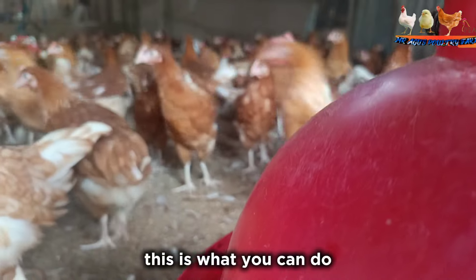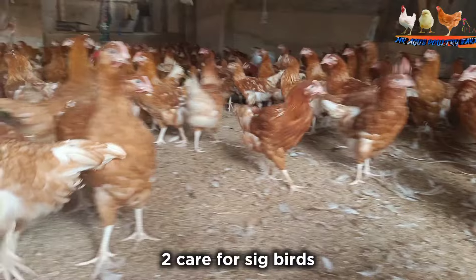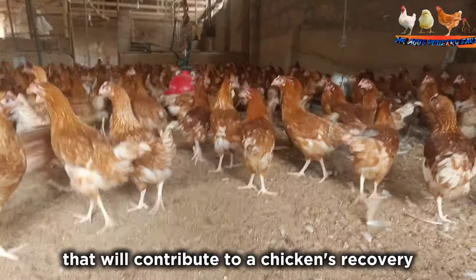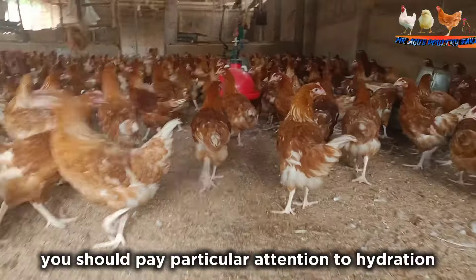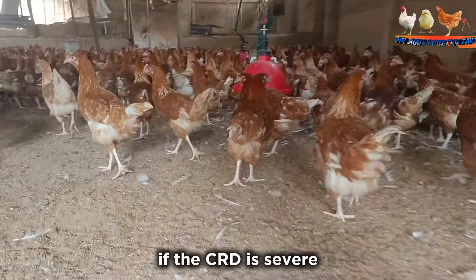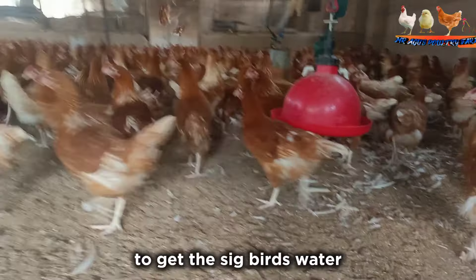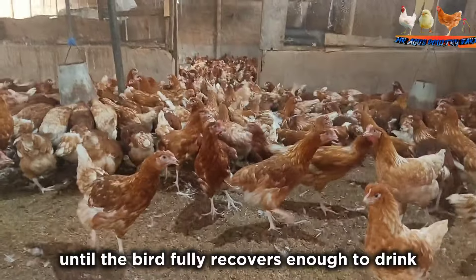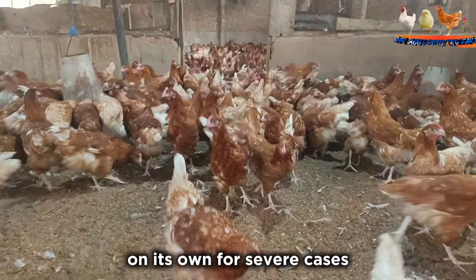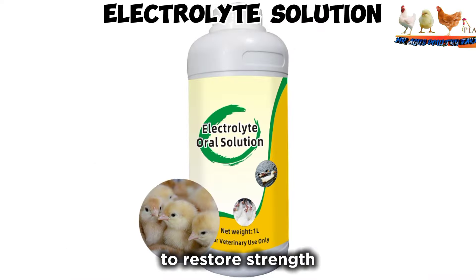Supply the infected birds with their feed and water. Step 2: Care for sick birds. The key factors that contribute to a chicken's recovery are hydration, nutrition, and warmth. Pay particular attention to hydration. If the CRD is severe, it may be necessary to use a syringe or dropper to give the sick birds water until the bird fully recovers enough to drink on its own. For severe cases, administer electrolyte solution to restore strength.